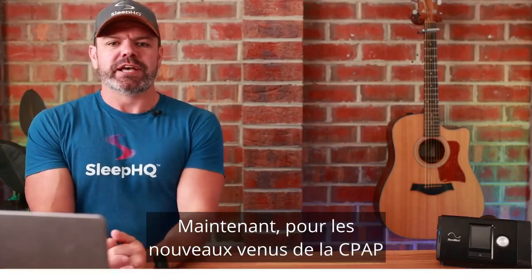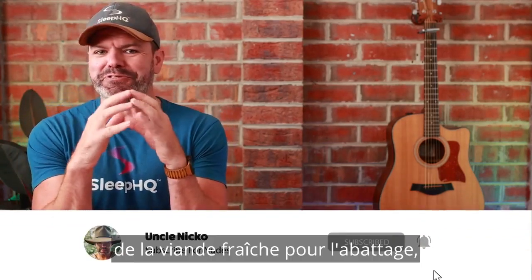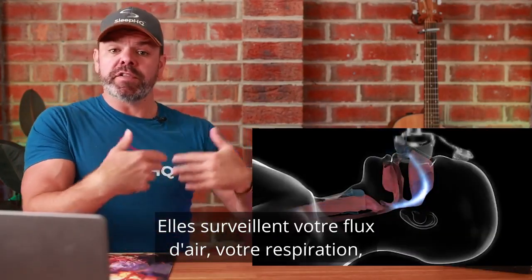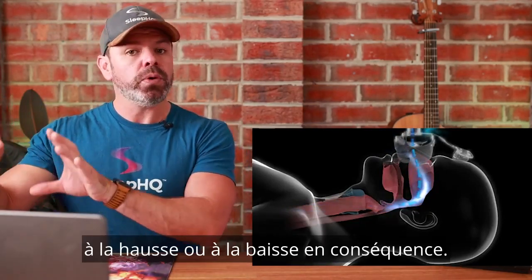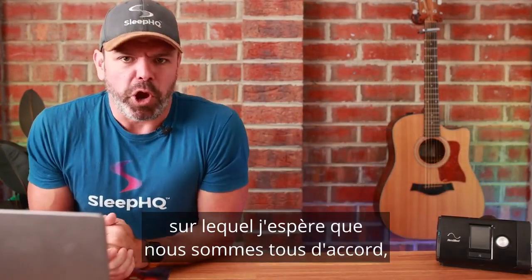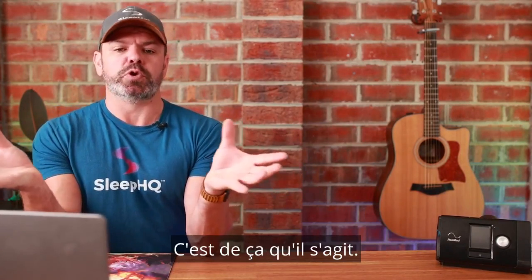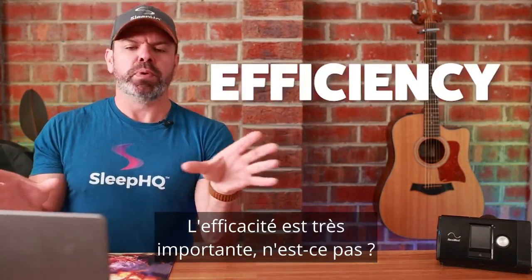For the CPAP newbies joining us on the channel for the very first time, automatic CPAP machines monitor your airflow and breathing, then regulate the therapy pressure delivery up or down accordingly. The goal — which I hope we can all agree on — is efficient pressure delivery for optimal breathing and gas exchange. That's it in a nutshell. Efficiency is so important.